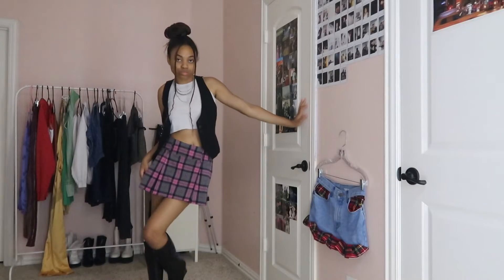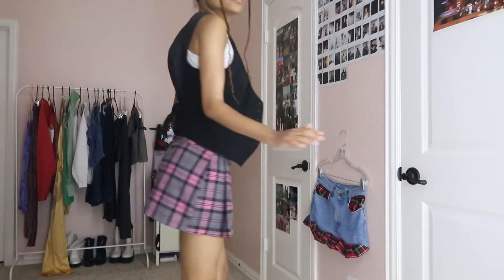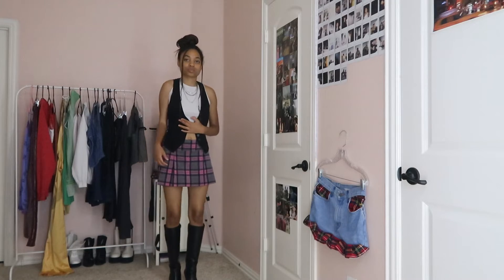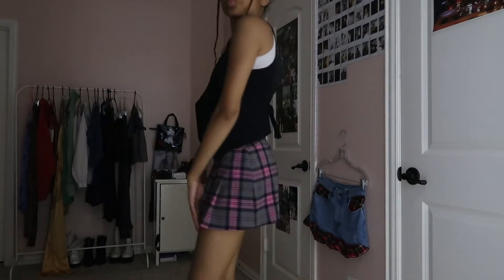For this next outfit it gives very much rockstar girlfriend. We have a vest and skirt that are both thrifted, and the top is from Shein. The boots are from Nine West and the necklace I'm wearing is a layered necklace from Forever 21. I really like this outfit.